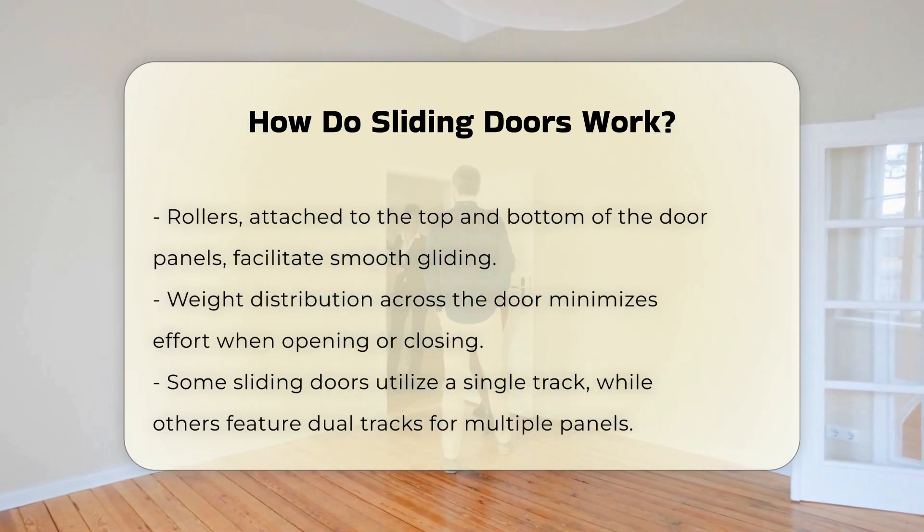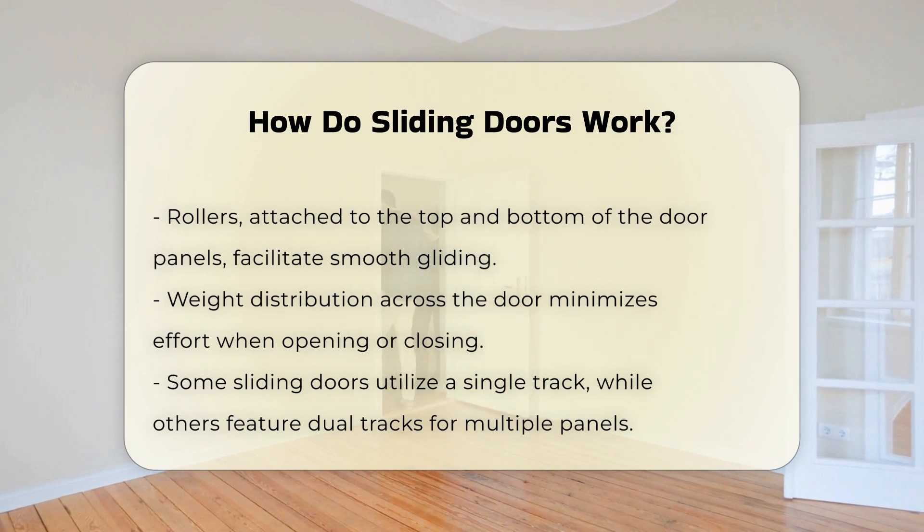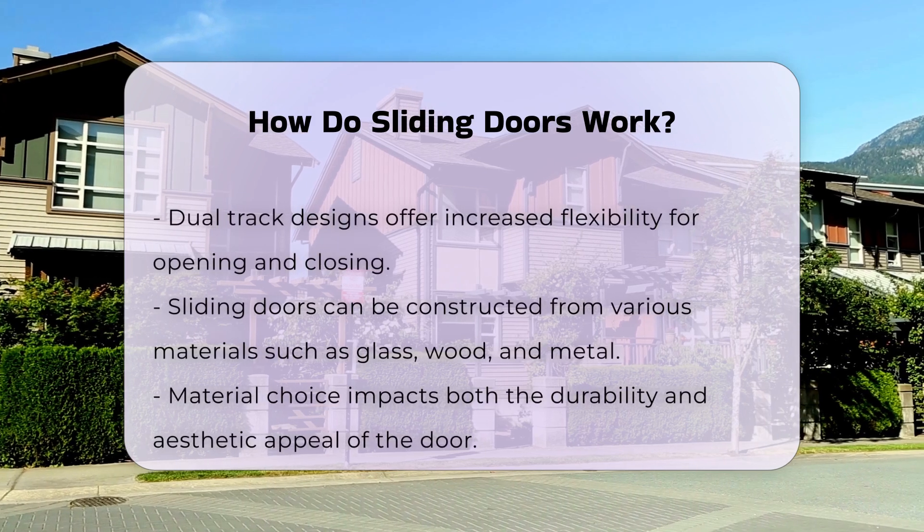Some sliding doors use a single track, while others may have dual tracks for multiple panels. This design allows for greater flexibility in opening and closing.